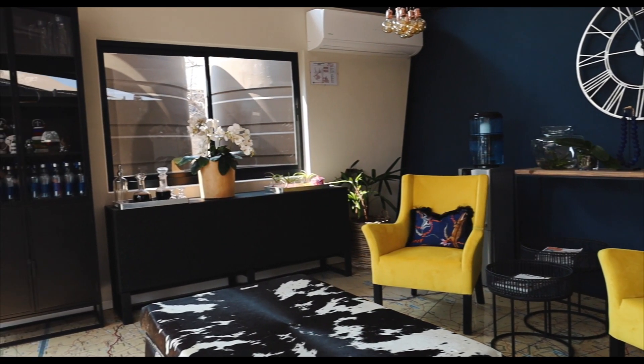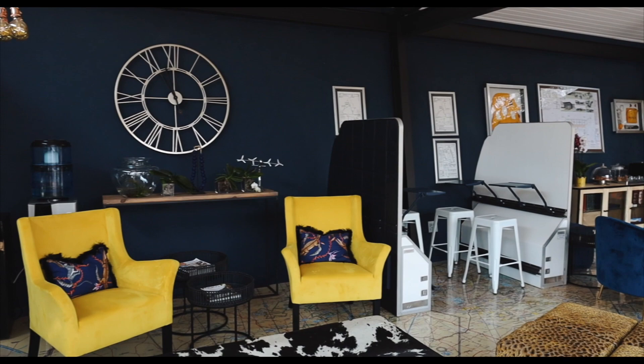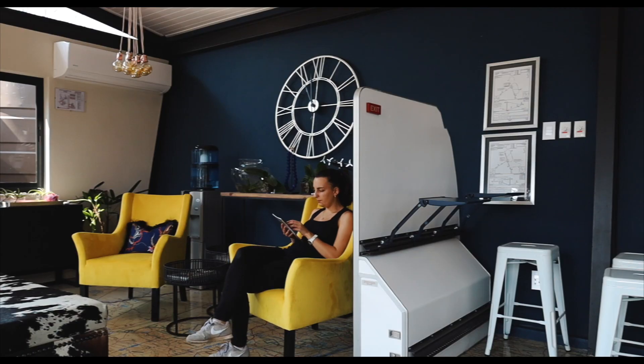The theme is really well implemented from the smallest of details to all the decor — it is all aviation. This is it for the tour today, I hope you've enjoyed it. If you're coming to the Kruger or surrounds, I will leave the link in the description box below. I will see you guys in a couple of weeks with another unique accommodation tour. Bye!